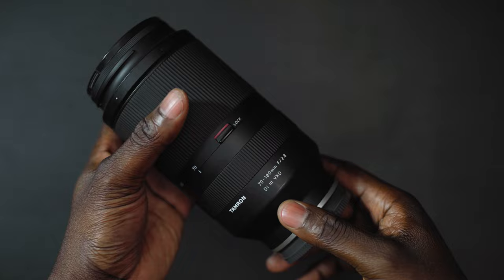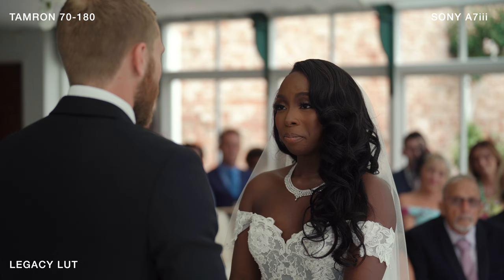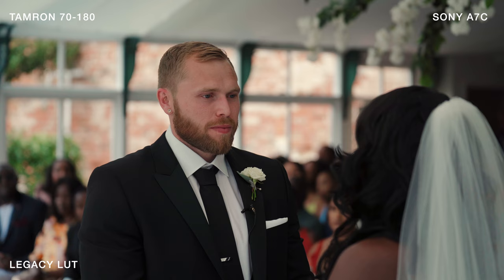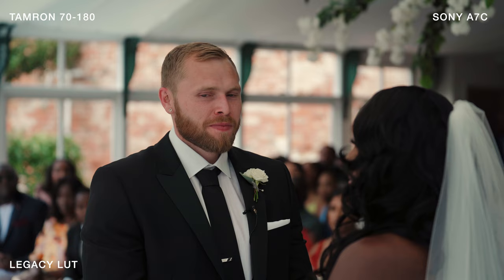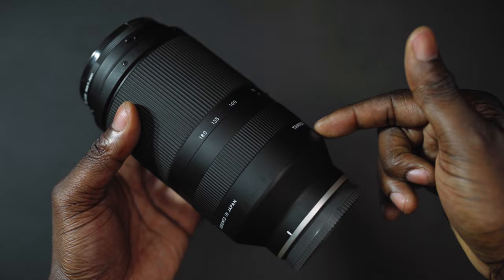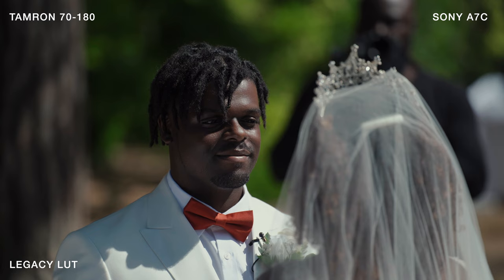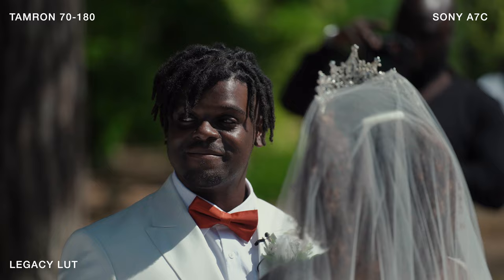I only ever use this during the ceremony for my over-the-shoulder shots, capturing the bride and groom's face. Not much more to say — incredible sharpness. I personally believe this is sharper than the Sony 70-200 f4, and it just has a beautiful look.